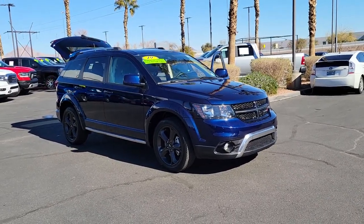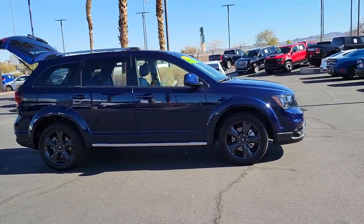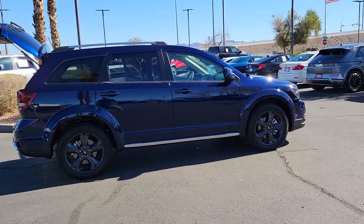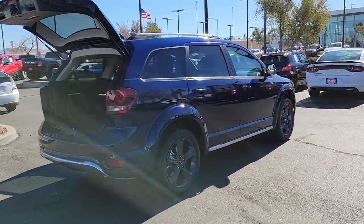You'll have love at first sight with the 2019 Dodge Journey. With less than 25,000 miles on the odometer, this vehicle provides excellent value. Here's a versatile Dodge Journey that offers the family-friendly space and convenience you're looking for at a surprisingly affordable price.